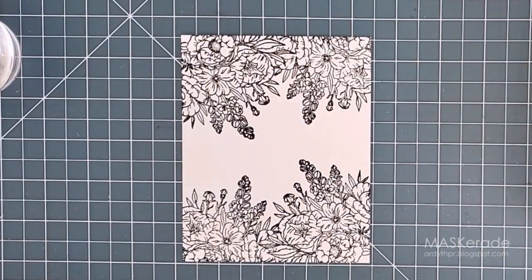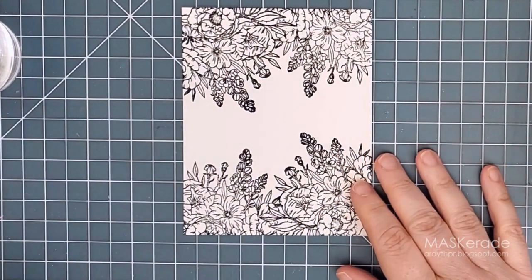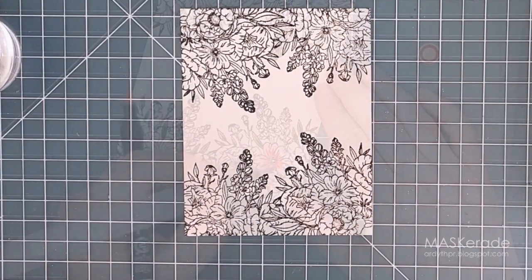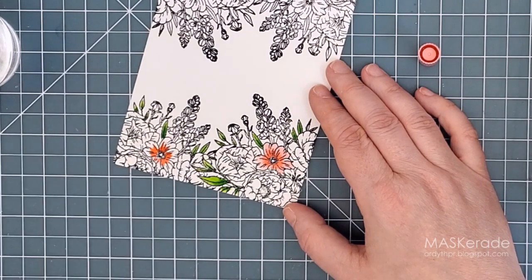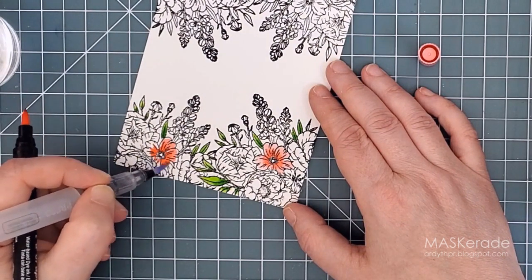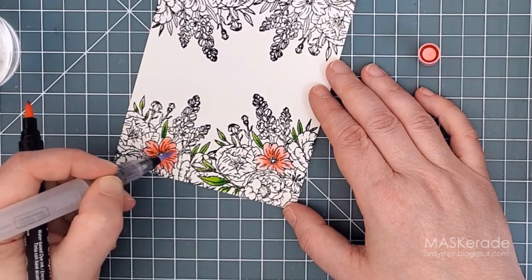I used my Zig Art and Graphic twin tip markers in reds, pinks, yellows and purples to colour my flowers. I love these markers and find them really easy to work with. Some watercolour markers seem to have really long brush-like nibs that are hard to control, but these nibs are firm and shorter and I have no trouble getting the colour exactly where I want it.